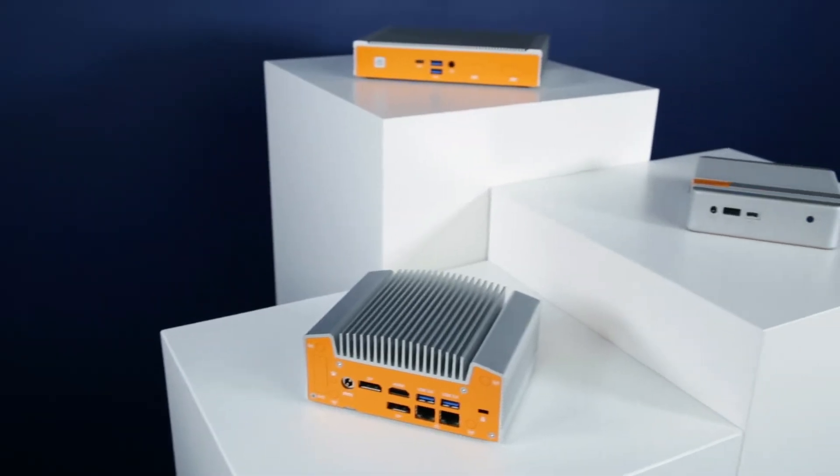Material and construction choices also play into the thermal design of industrial NUCs, which often employ fanless cooling. Cooling the system passively allows for openings in the case to be minimized or removed completely, which protects the internal components from airborne debris and contaminants, and eliminates one of the most common mechanical failure points in any system: the fan. We've got more on fanless cooling in another previous TechEdge video — link in the description.